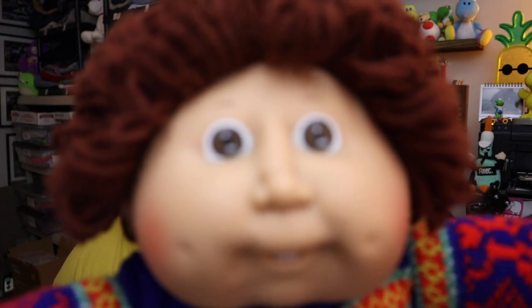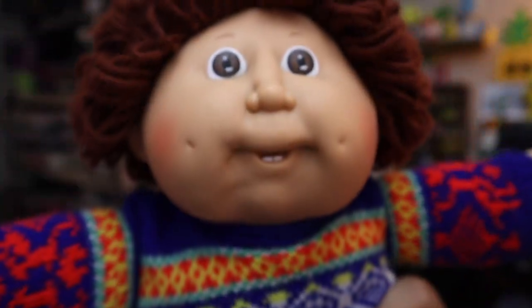Sold this little boy — you know, if there's one, there's more than one. This is a 1980s Cabbage Patch boy with auburn hair and brown eyes, wearing an awesome sweater. He also came with a little frog stuffy to go along with it. He's got the two bottom teeth, which is kind of rare. Sold for $23.50 plus shipping.